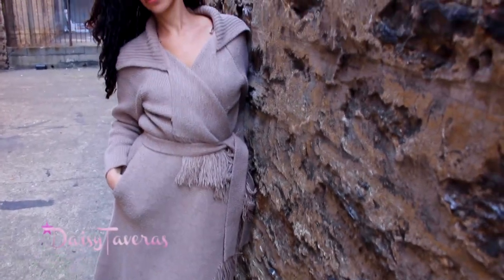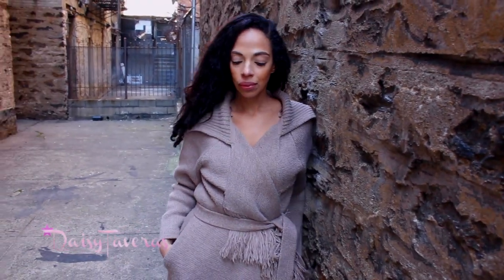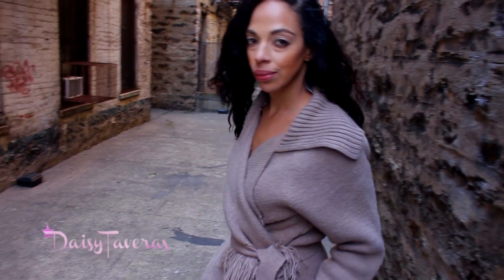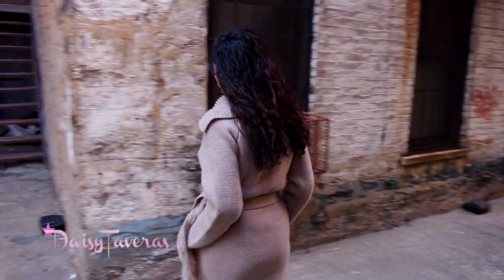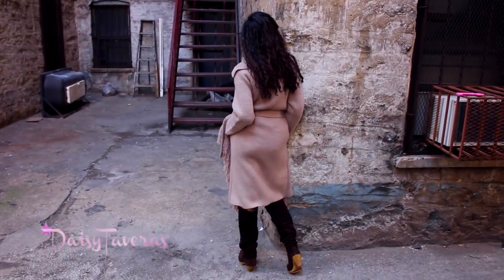I paired it up with some suede boots to continue that Western theme and let the sweater be the centerpiece. I love pieces like this — they're very efficient, you can just sport it and go. Let that be the statement piece for a casual girls' outing.